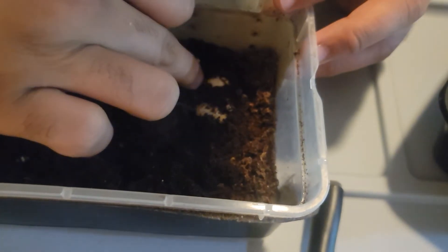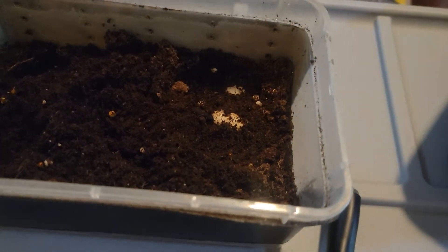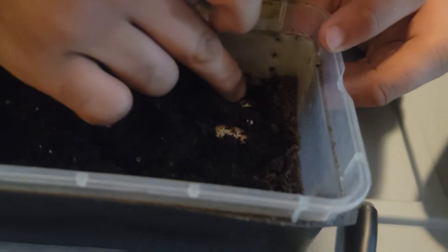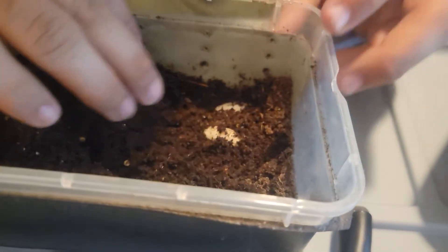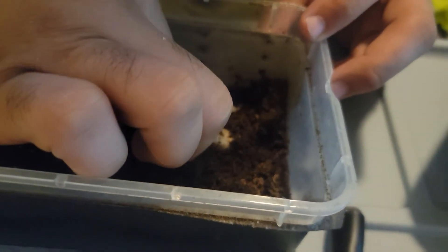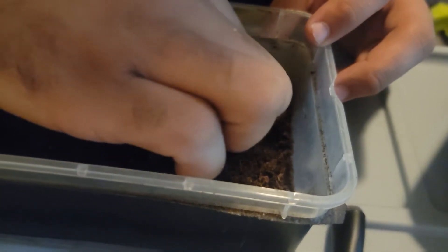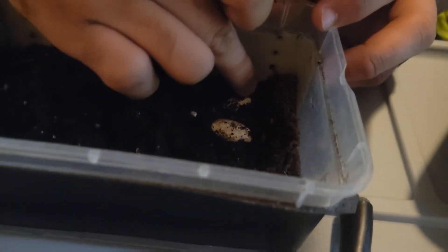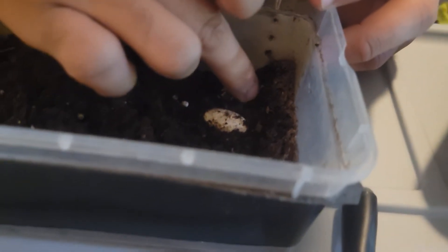They look good. We're going to try to get them out as carefully as we can and candle them a little bit to see if they look like good eggs. They look good so far just from the outside. I'm just going to keep peeling the dirt away very, very carefully. I don't want to press down on them too hard, and I don't want to roll them. We want to make sure that the top part stays the top part because the embryo attaches itself to the top of the shell.